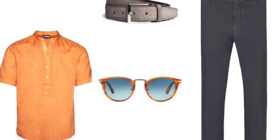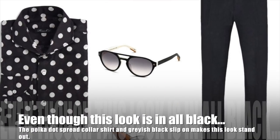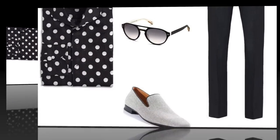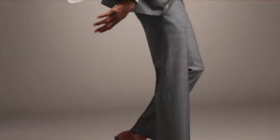For the next upcoming look, there's something I want you to take note of. Even though this look isn't all black, the polka dots red collar shirt and grayish black slip-on make this look a most definite standout.